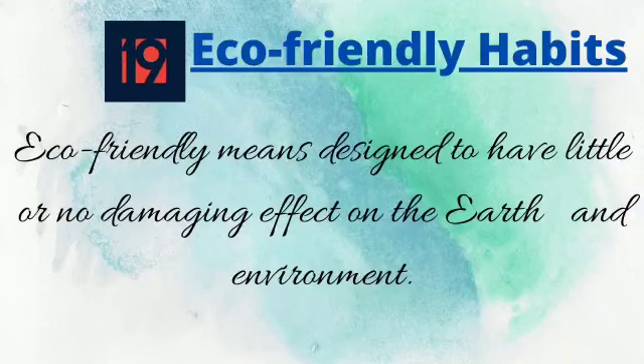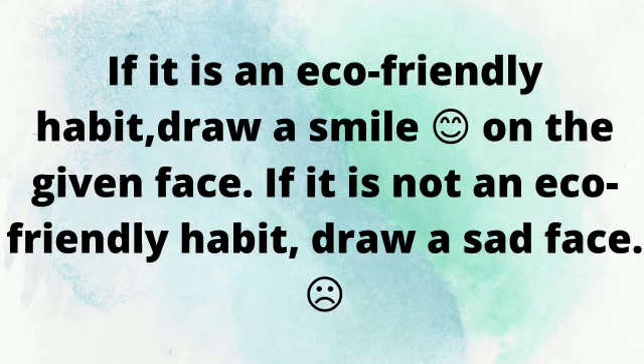Good morning children. Today in GK we will study a new chapter — chapter number 19: eco-friendly habits. Eco-friendly means designed to have little or no damaging effect. There are certain activities given in your book and you have to decide whether the habit is eco-friendly or not. If you find it eco-friendly, put a smiley.